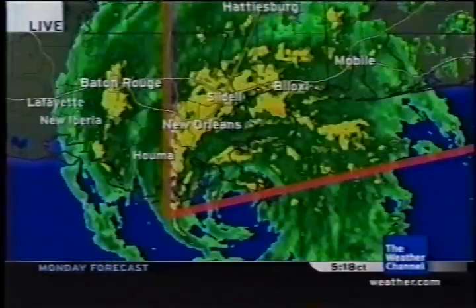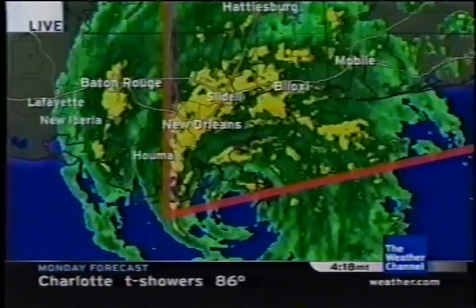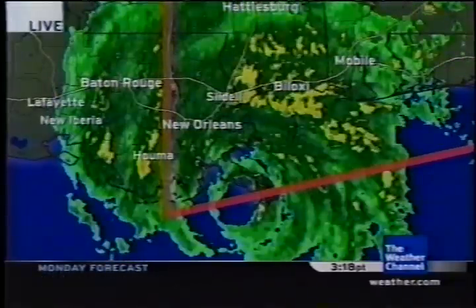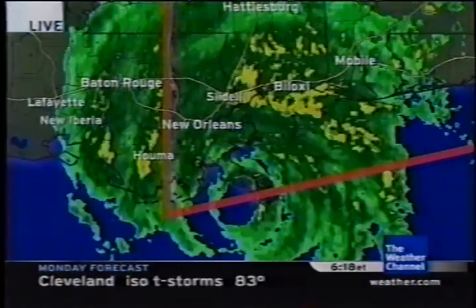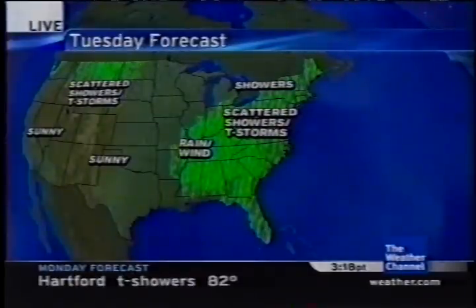Hurricane Katrina is making landfall right now as a category four hurricane with winds around the center of 150 miles per hour. Conditions are going downhill here in New Orleans. We have reports south of town of three to ten inches of rain — Doppler estimates — but flooding is already occurring in the area. This is the fourth strongest hurricane in the Atlantic Basin now making landfall, and its effects are going to be far-reaching, not just on the Gulf Coast but farther toward the north too.